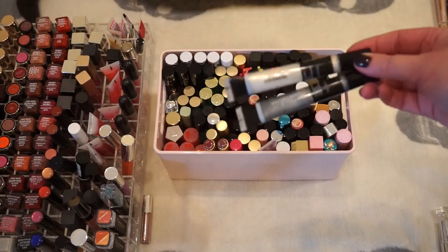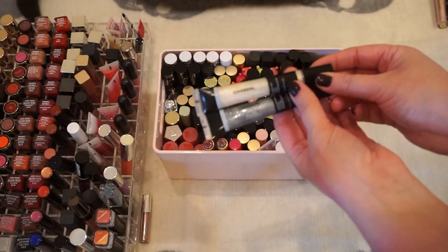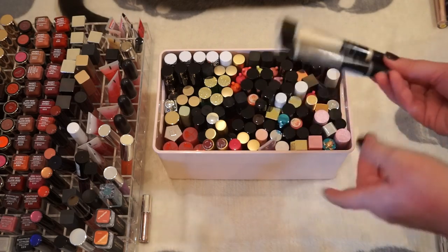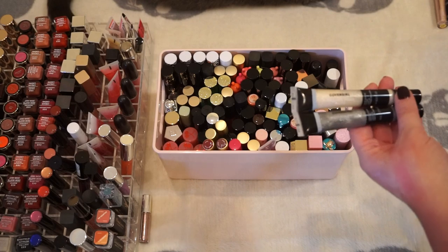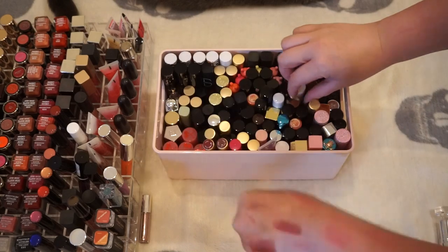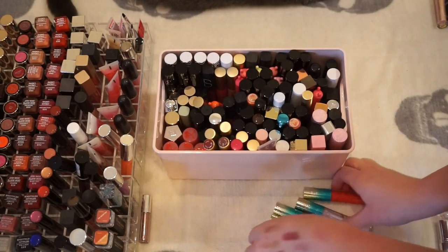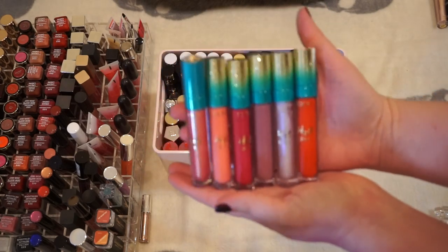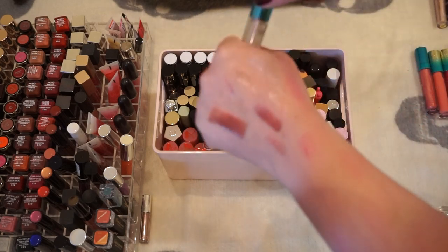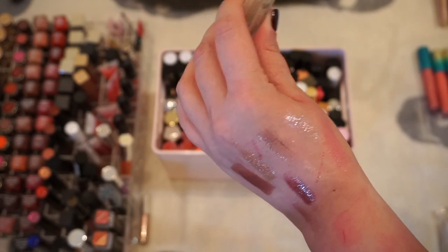The CoverGirl Melting Pout Glitz are a little too gritty and sticky for me. They stay on well but I don't reach for these a lot, and if I'm going to do a glittery gloss I'm probably going to pick a Buxom, so I'm letting those go. The Tarte H2O glosses are some of my absolute favorites — I think I have one in my bathroom too — I'm keeping these, I love them so much. This Appeal Holographic Gloss just doesn't do much for me personally so I'm letting that go.